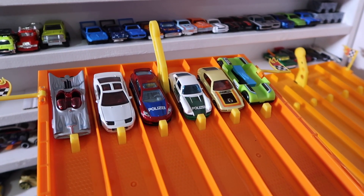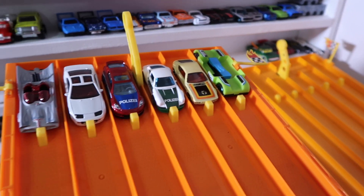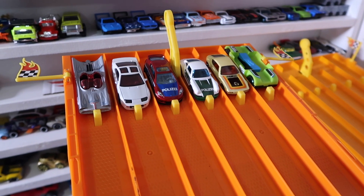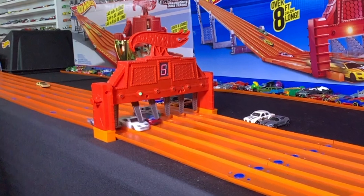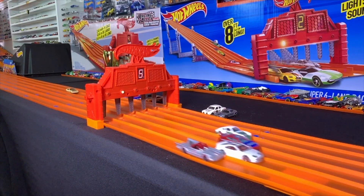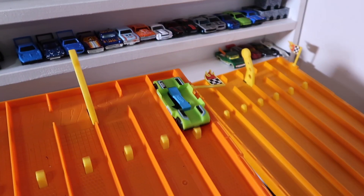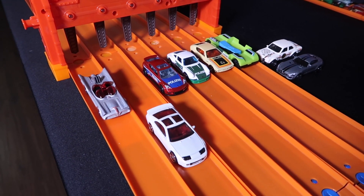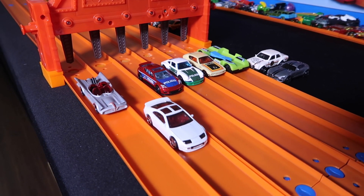Let's find out which is our third and final car going into the finals. There may not be much hope for the GoPro Zoom-In — on your mark, get set, go! And the brand new Nissan 300ZX Twin Turbo takes the win and moves on to our finals!